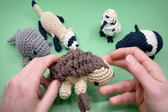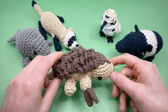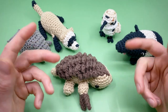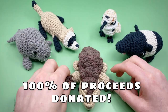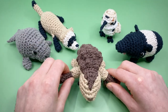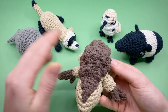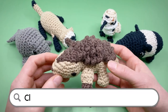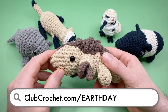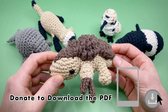Each pattern includes a full video tutorial just like this one, and an interactive PDF with check marks to keep track of your progress and time codes to go along with the video tutorial. 100% of proceeds for digital downloads will be donated to the World Wildlife Fund indefinitely, so even if you're seeing this pattern years later, you could still support the cause.